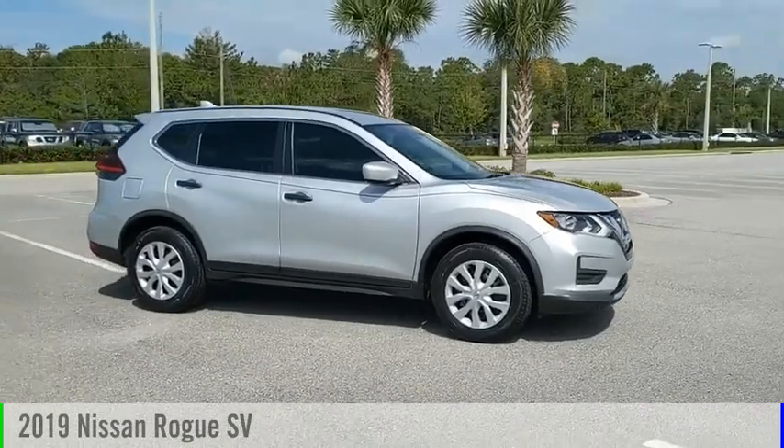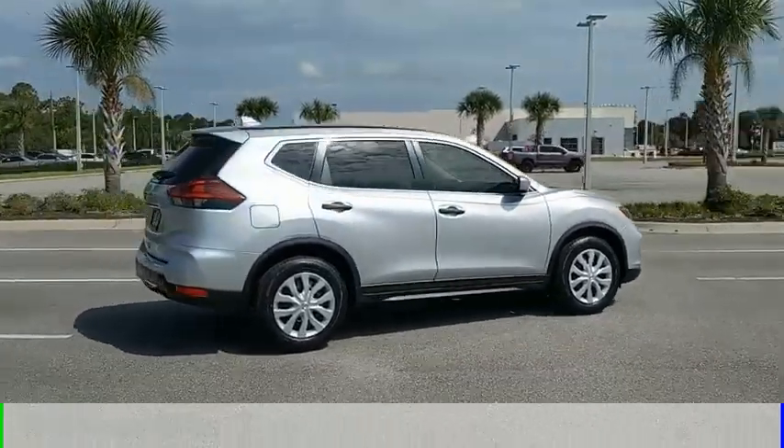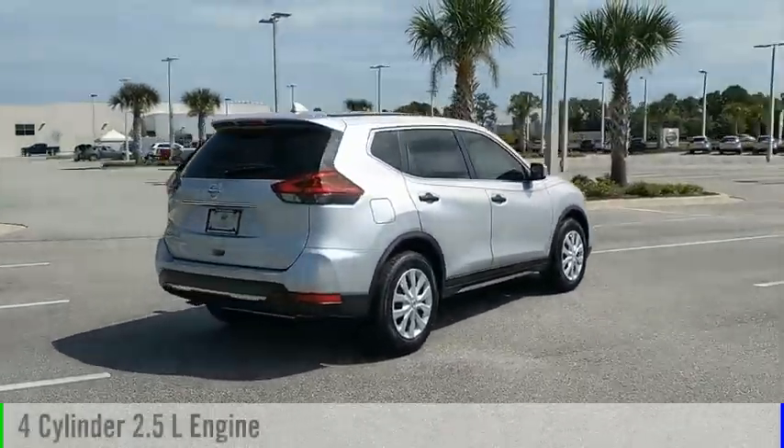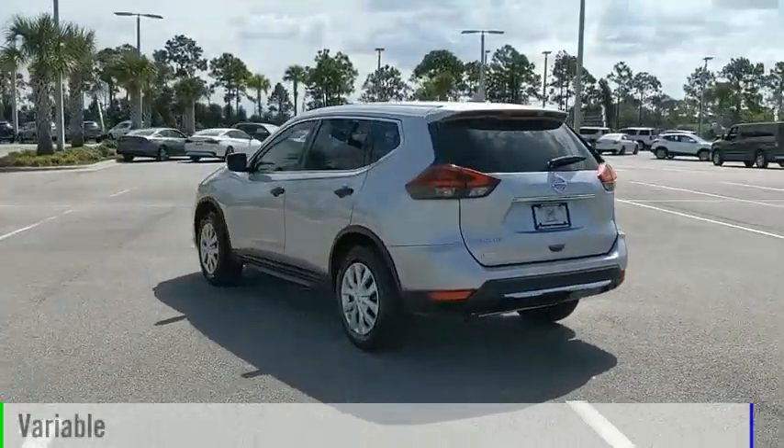Come test drive the 2019 Rogue. This vehicle is powered by a front-wheel drive, four-cylinder, 2.5-liter engine, and comes with a continuously variable transmission.